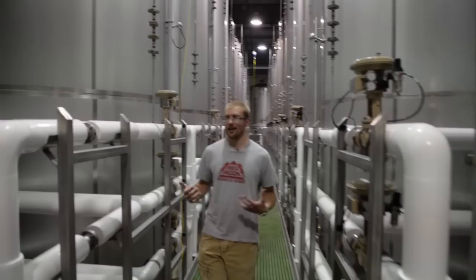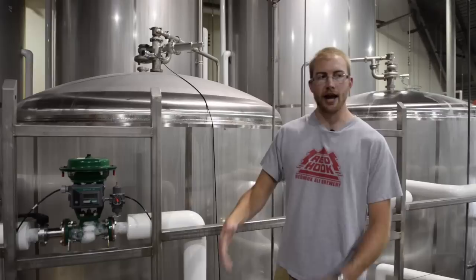All these tanks are what we call 400-barrel fermentation tanks. One barrel is equal to about half a keg, so you can think of these as 800 kegs worth of beer. All these big ones are for our main beers, and then these smaller tanks are for seasonals and smaller batches that we do.